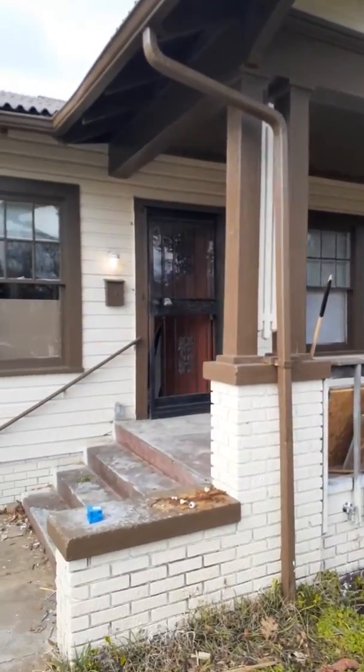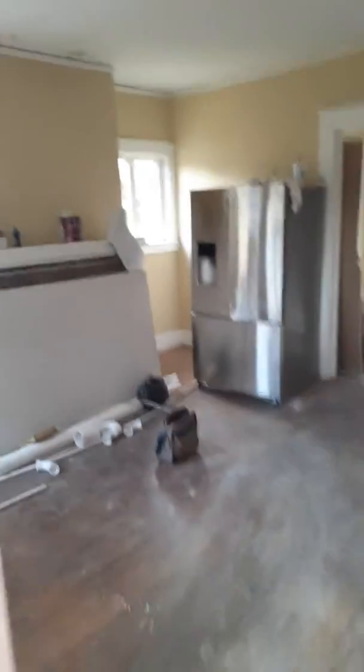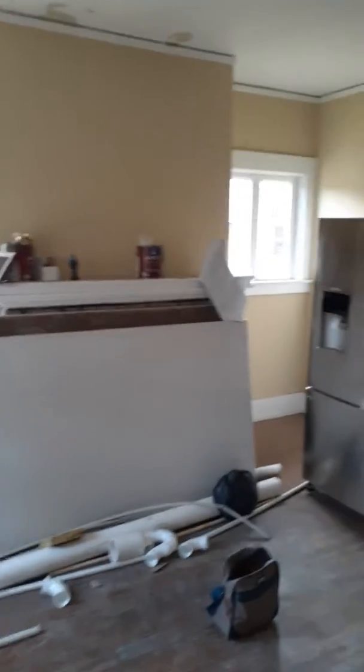All right, so here we are at 644 Alabama Avenue. We've got the fireplace here in the living room.